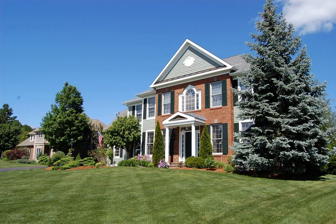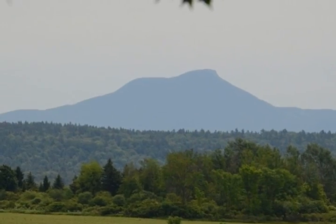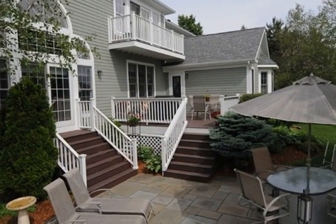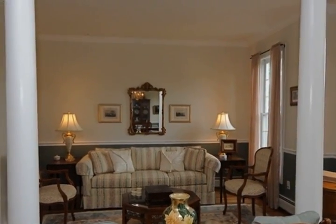Located on one of the highest points in South Burlington is this smartly designed home. Backed up to the 14th hole with big skies and terrific views of the Green Mountains, pride of ownership is present in any area, be it in or outdoors.